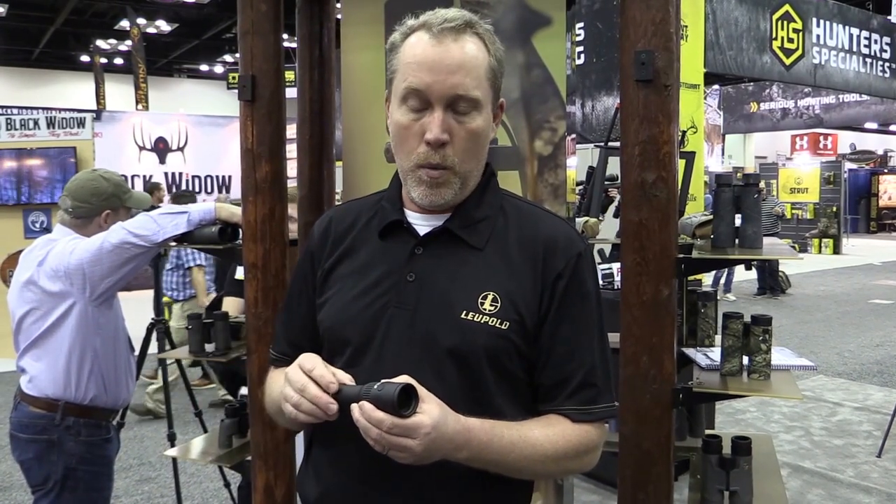Hi, I'm Dave with Leupold Marketing. We're here at ATA 2017. Our highlight product that we're showing this week is the new Leupold LTO Tracker thermal device. We use it for walking in stands, covering down game, and just basic situational awareness.